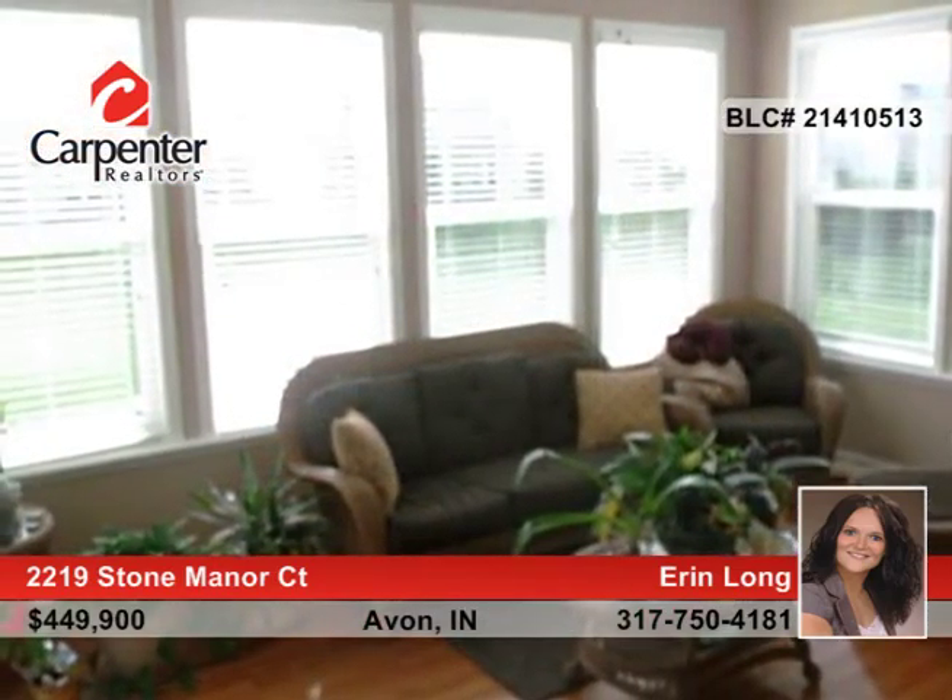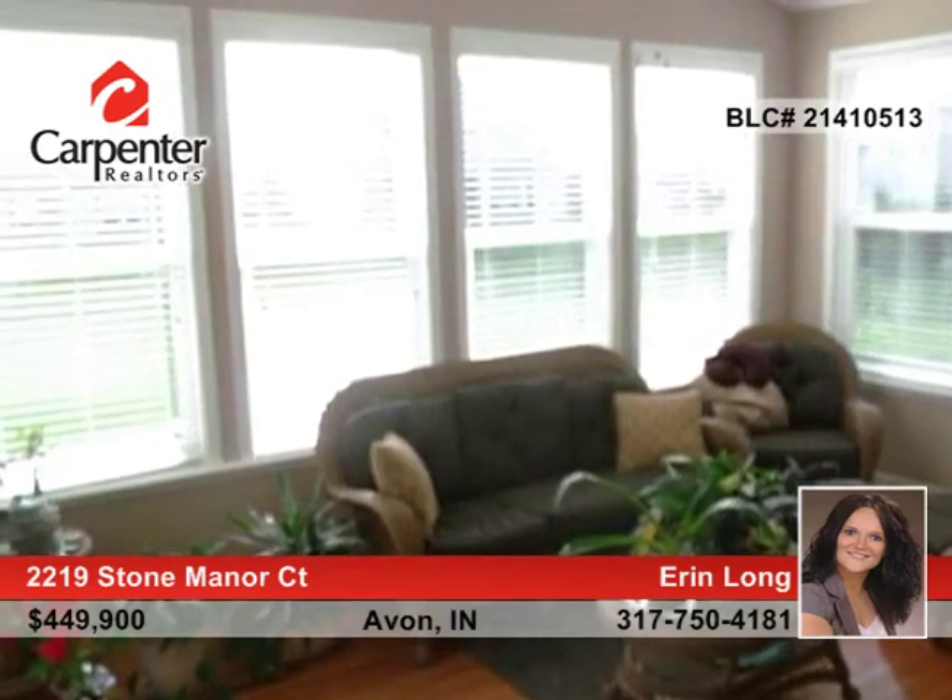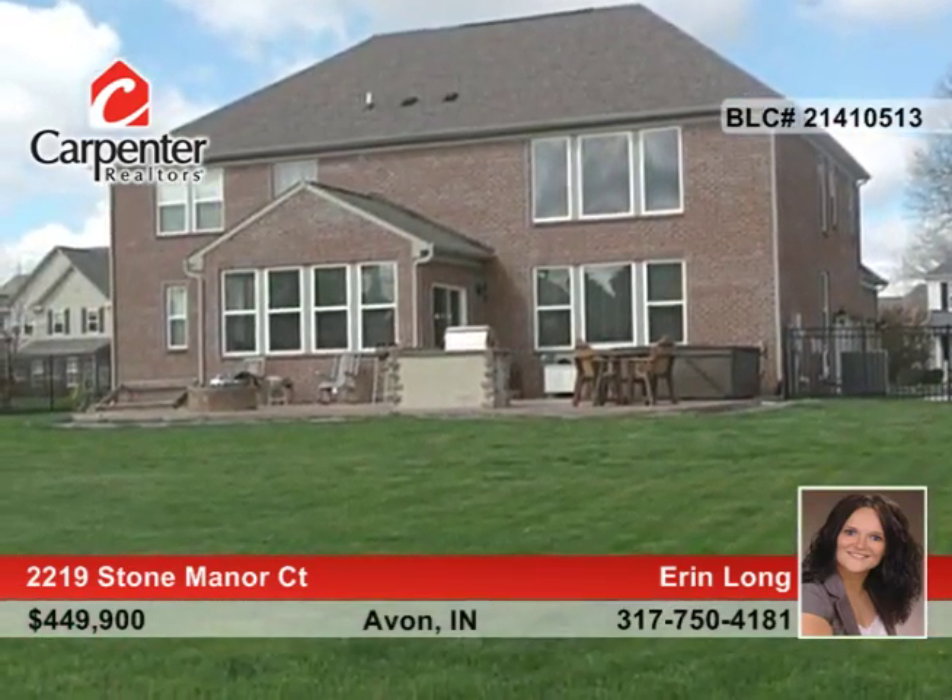The basement renders a game room and theater room with built-in surround sound. Outside, enjoy the large, double-stamped concrete patio with built-in fire pit, rear island, and hot tub.